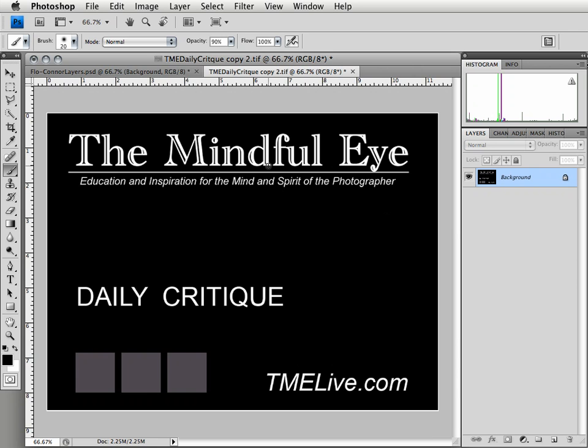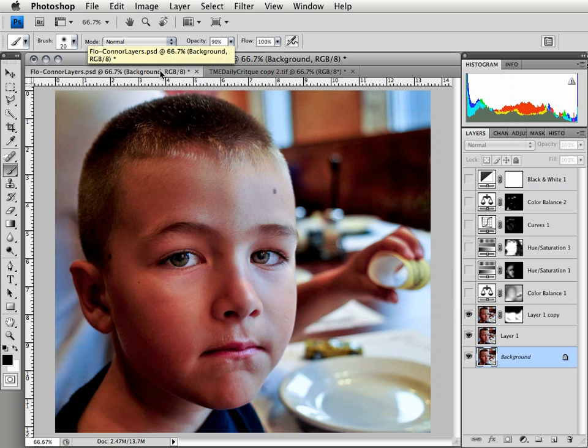Hi everybody, this is Craig Tanner for The Mindful Eye and The Daily Critique. This is the second part of a two-part Daily Critique video. To get the most out of this video, you're definitely going to want to go back and watch part one. I'm not going to do a recap here — this beautiful portrait was submitted by Floz, an intermediate photographer from New Jersey, and we're going to get right into the second part of the video today.